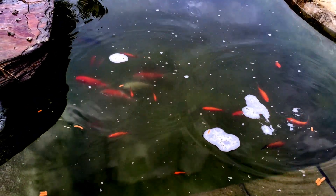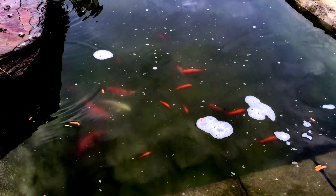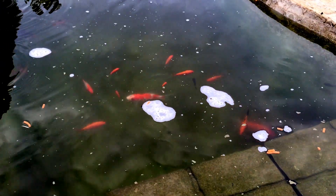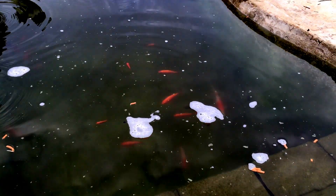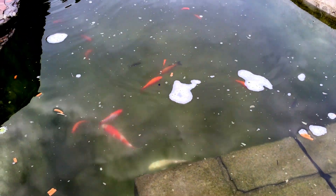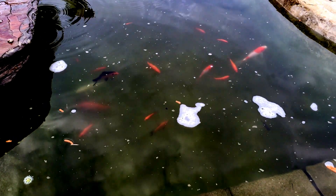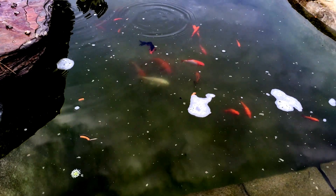I put some salt in there — some regular table salt — and it cleared up that green algae overnight. I'm going to change out the filters and change out some water, just so the water is not too salty for the fish. But the salt definitely helps keep that green algae out, at least that single cell kind.